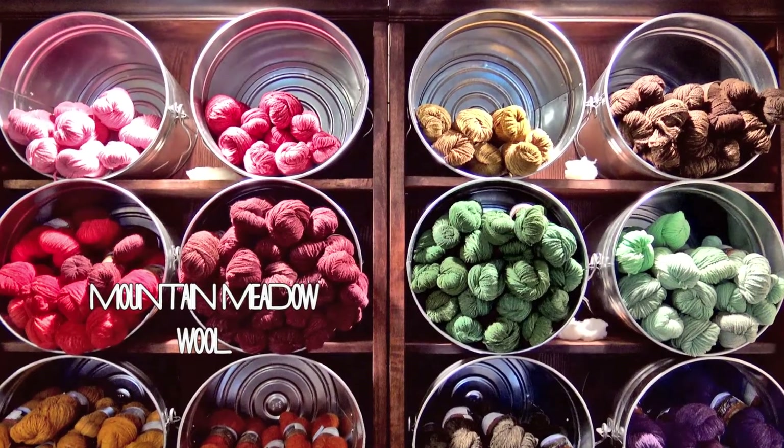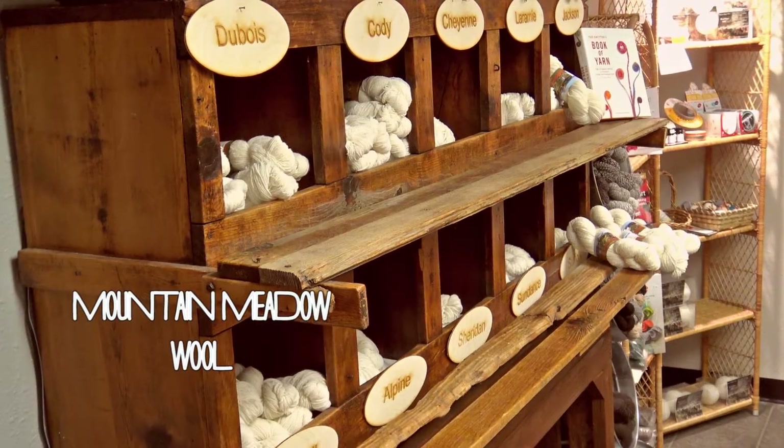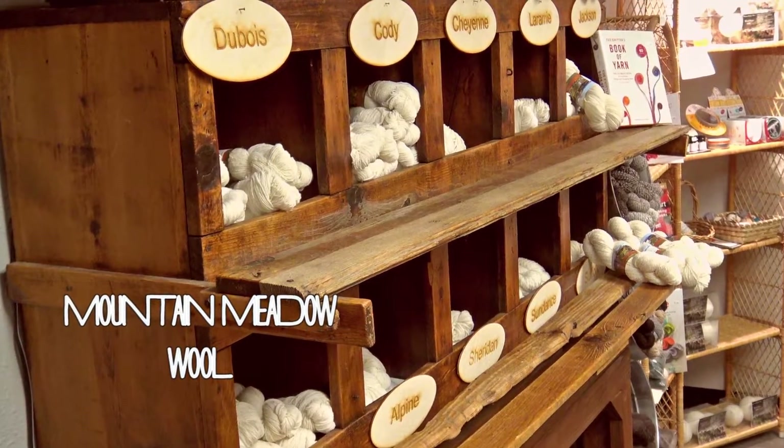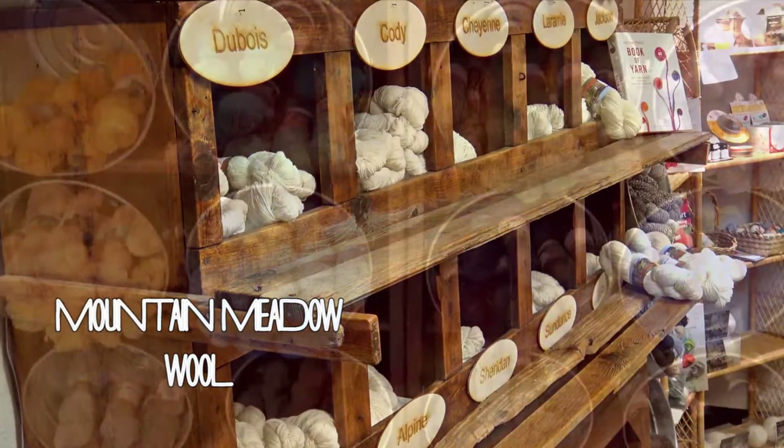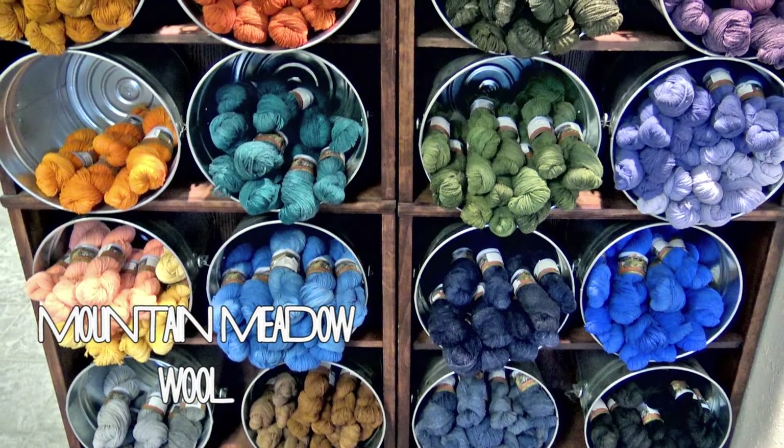I'm Ben Hostetler, Operations Manager at Mountain Meadow Wool. We process raw wool into yarn as our primary business. We deal with knitting companies, weavers, some of our stuff goes to commercial outlets, and some of it goes to home consumers. So a little bit of variety from different places throughout the country.